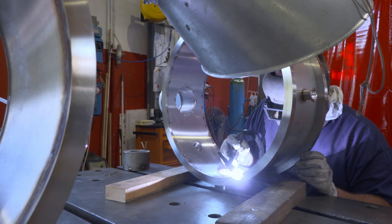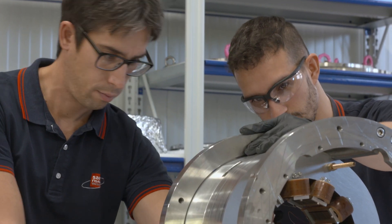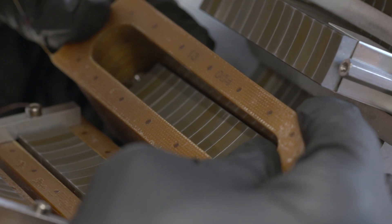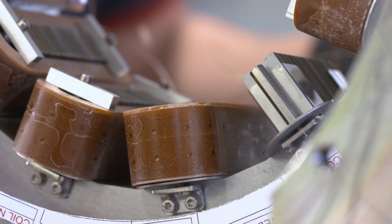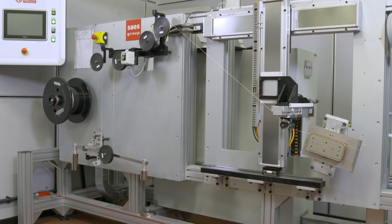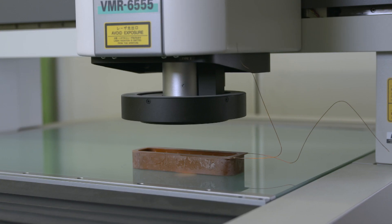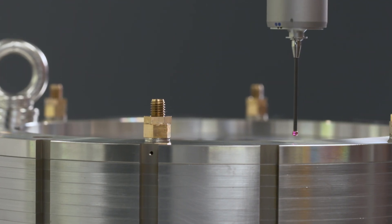Thanks to this, SAIS Real Vacuum is a qualified supplier to many international research centres, including CERN in Geneva, for which it produced 54 high-luminosity correcting magnets designed to improve the performance of the LHC particle beam. The production of magnets involves fabricating components with very tight tolerances, followed by various assembly procedures and tests to ensure outstanding performance.